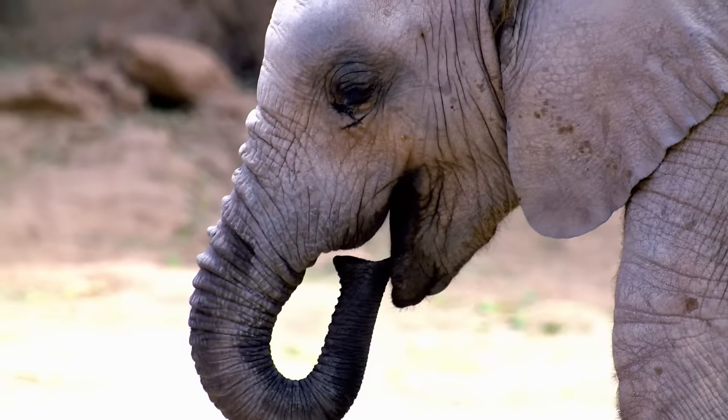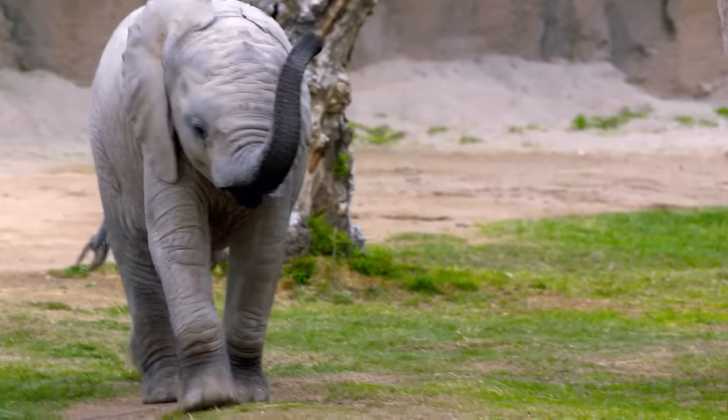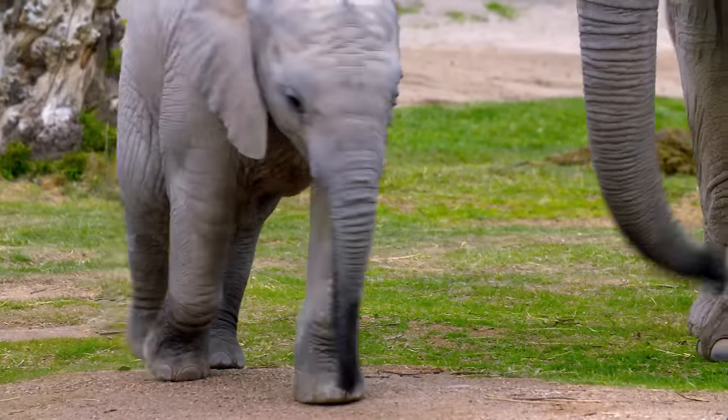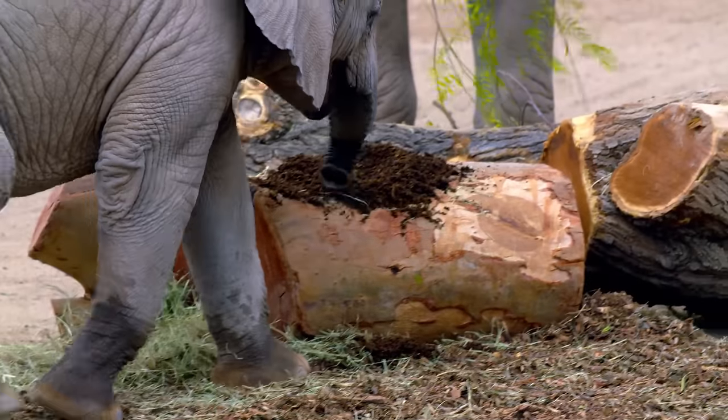Just hours after she was born, Nandi could see, smell, and walk. Before long, she figured out how to put her most distinguishing feature to good use.